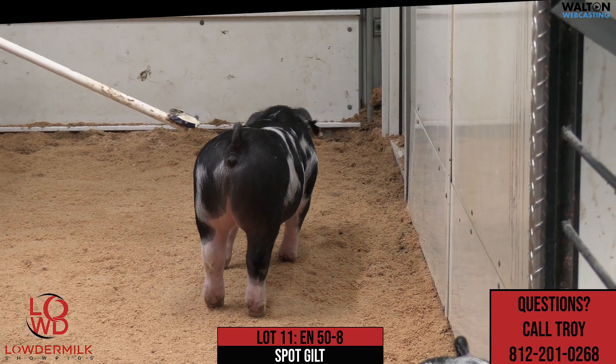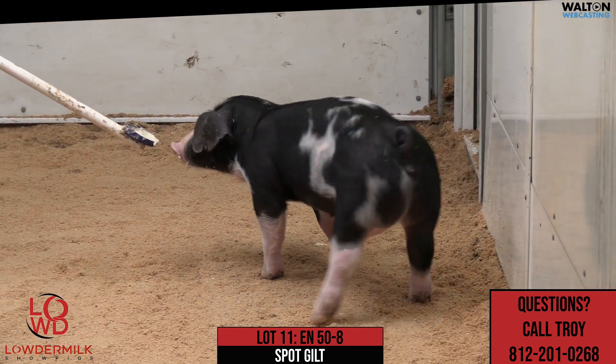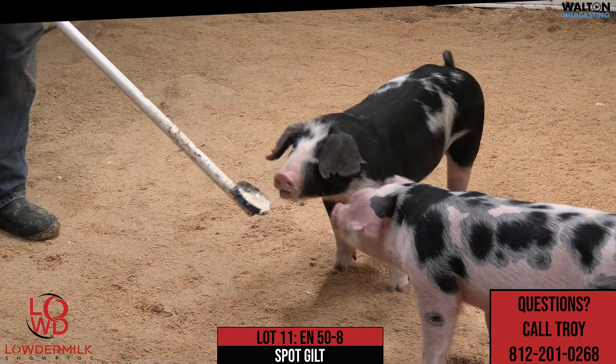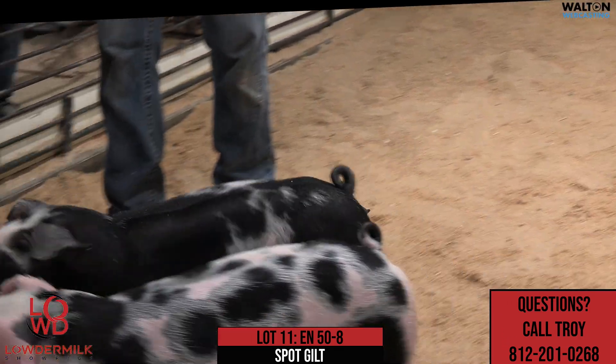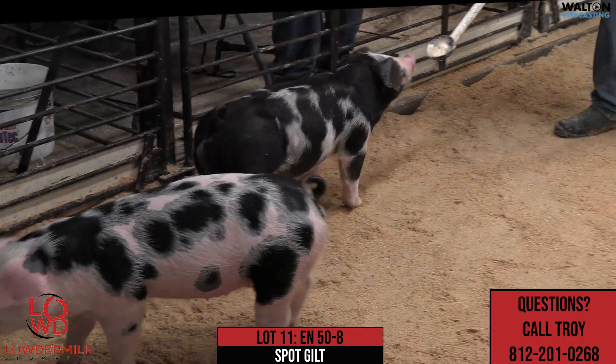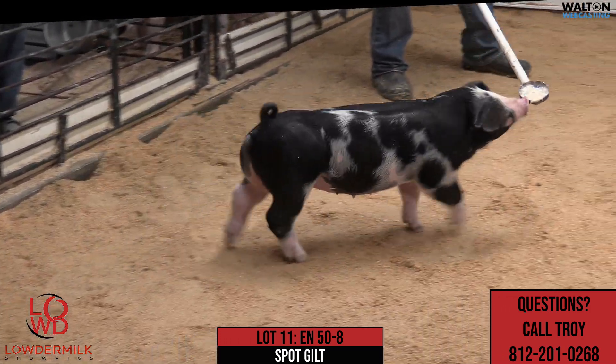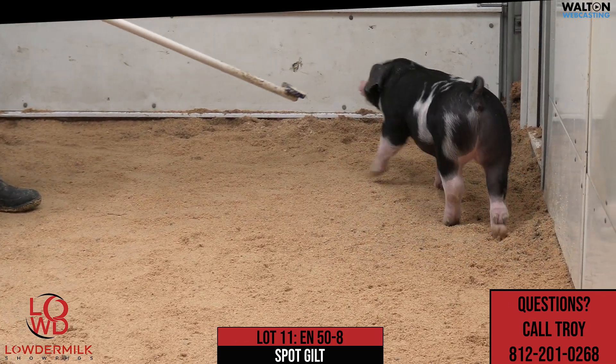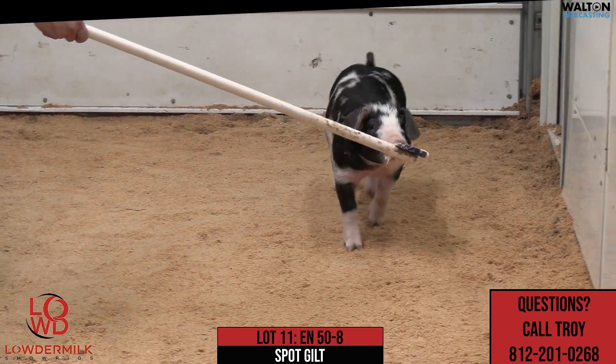That particular — their mother in her first litter would have raised Pruitt's Bear, that was champion division one at the Team Purebred Junior National, and then would have also raised fifth overall division two at the Indiana State Fair, and raised another class-winning gilt at the Indiana State Fair. So in her first litter she certainly made her mark.